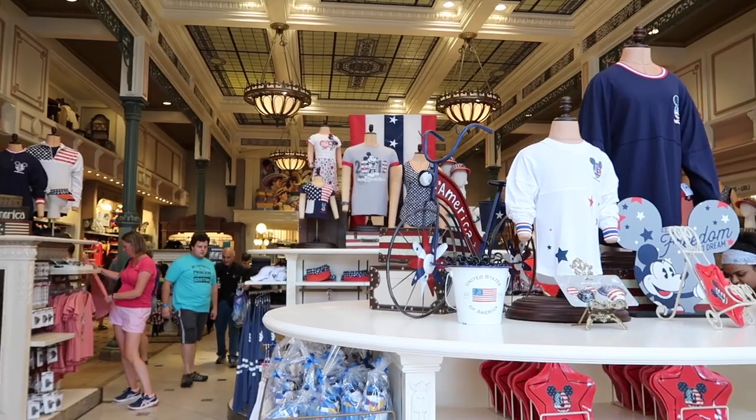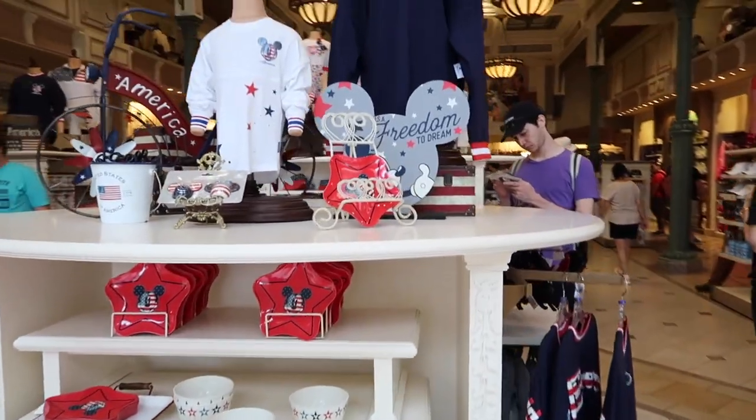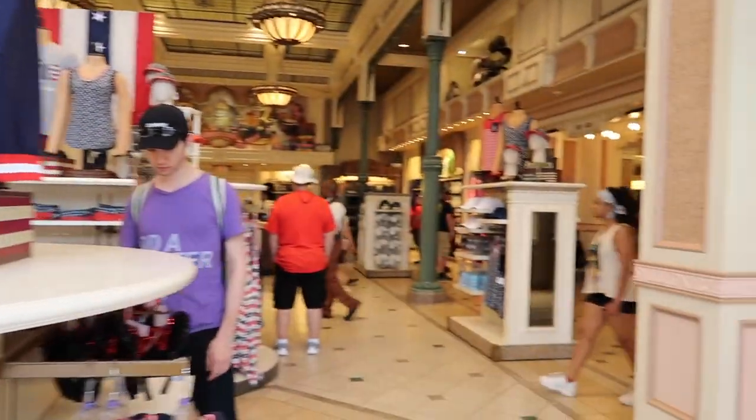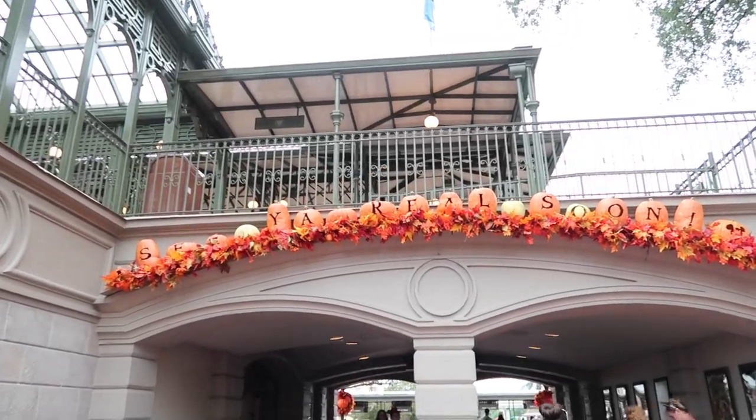Now that we've seen all of the fall decorations around this area, we're starting to feel some raindrops. We were thinking seasonal merchandise would be up but it looks like they still have all the summer American stuff for 4th of July — not seeing any fall merchandise yet. That is it for all of the fall decorations at Magic Kingdom so far — there is much more to come, a lot more festivities we're excited to share. We hope you enjoyed this video. Thank you for hanging out with us — if you liked it, give it a thumbs up, please subscribe, and we'll see you in our next video. Bye, guys — see you real soon!